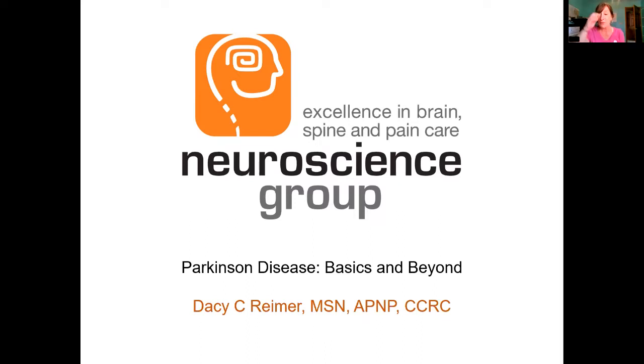We have some great information to share with you tonight and would like to thank the Milwaukee Recreation Department for their partnership and support for this program, and also like to thank Daisy for being here with your continued support and partnership. Now I'm going to turn it over to Daisy Reimer from the Neuroscience Group to present some great information about Parkinson's disease.